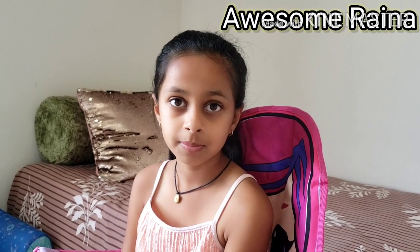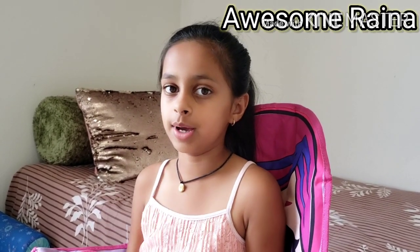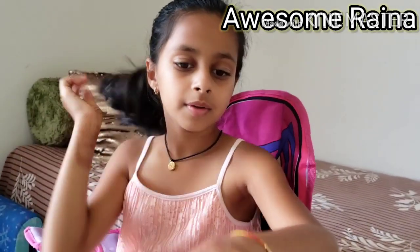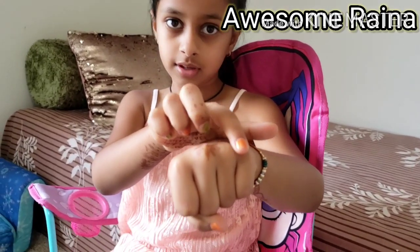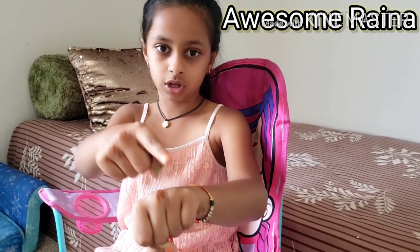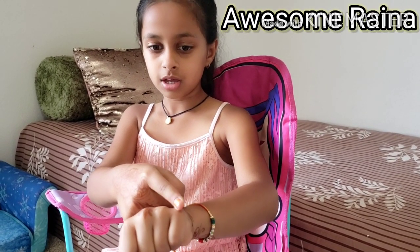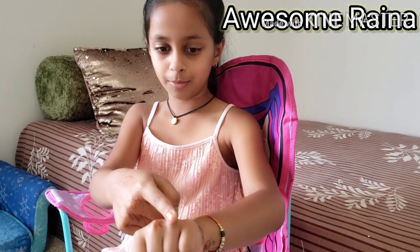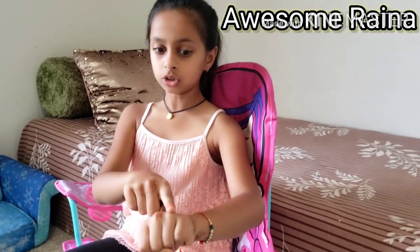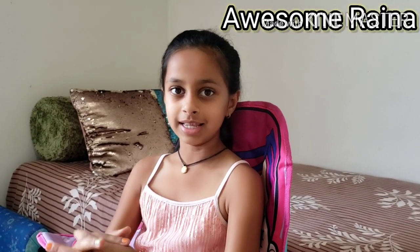How many months of the year have 31 days? Seven months have 31 days. To memorize that, there's a really easy way — close your hand like a fist. The raised knuckles are months with 31 days: January, March, May, July, then starting over — August, October and December.